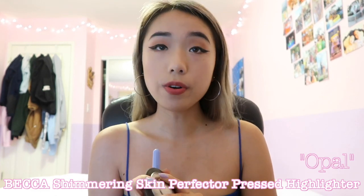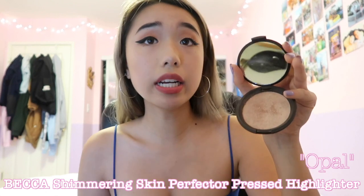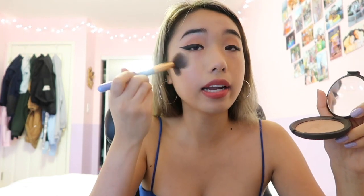I am a highlighter queen — I wear highlighter basically every single day, even when I don't have makeup. I like to just pop it on my cheekbones and on my nose. My favorite highlighter is Becca, and it's in Opal. I have Champagne Pop too, and that's their most popular color — it's pretty good. But I feel like Opal really works best with my skin tone. I'm just going to pop this with a highlighter brush.